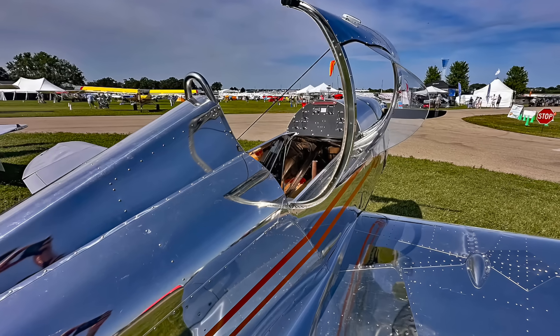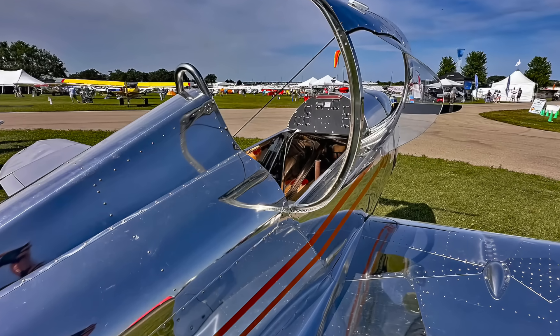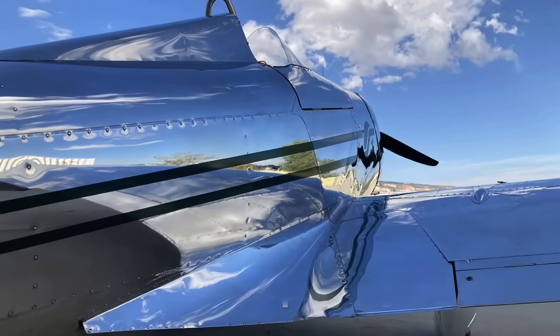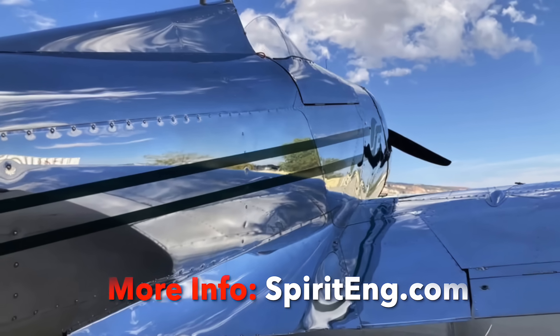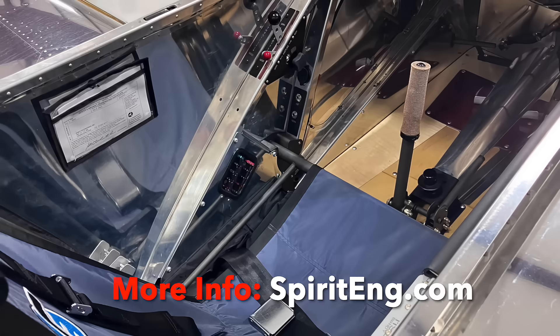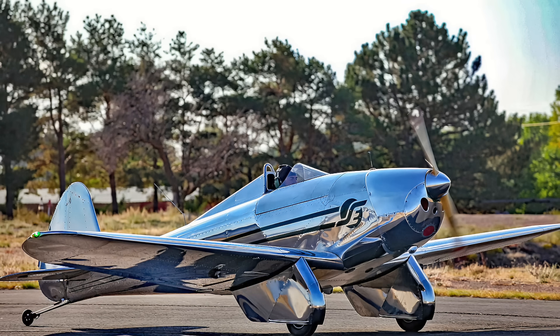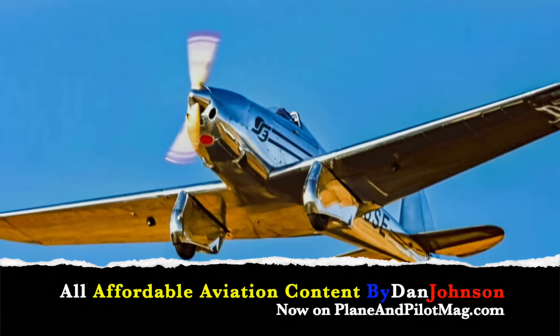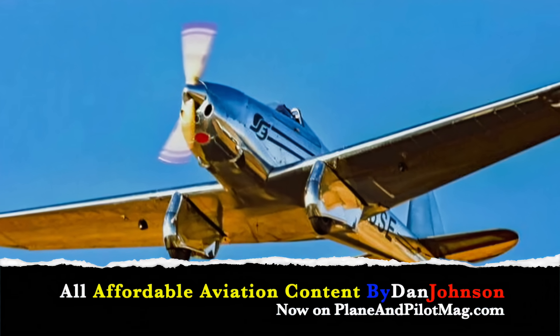Where do we find you on the web? We just launched our website — it's spiriteng.com, like engine. You'll be able to see more pictures, get all the specifications, and put in an order. And there you have it — the aircraft that charmed a whole lot of people at Oshkosh.